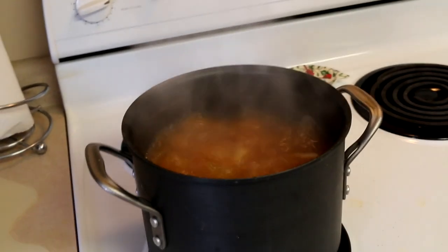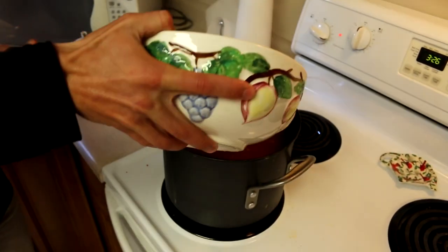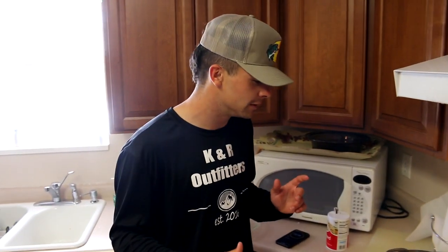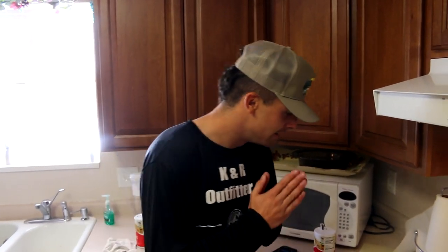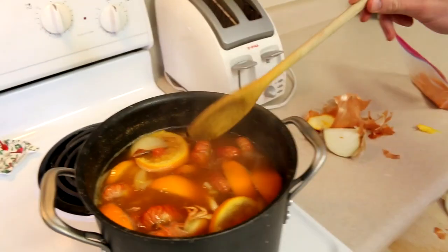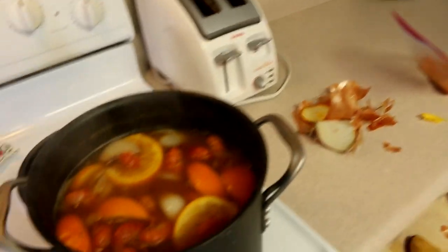Crawfish going in! I turned it back up a little bit — I'm getting excited. I think they're gonna be pretty good. This is one of the more well-thought-out ones — besides the rabbit, we've eaten carp and muskrat, which were disastrous, especially the carp. Two minutes 49 seconds till we eat! The crawdads are looking good. We turned it off and we're gonna leave them for about 10 to 15 minutes to soak, then we're gonna eat.